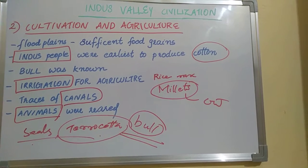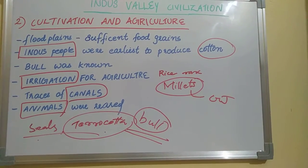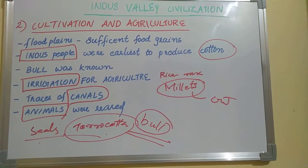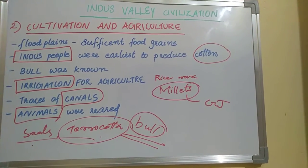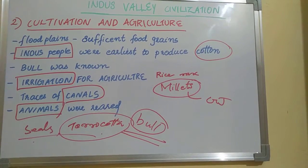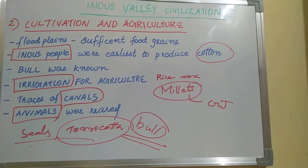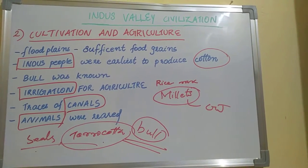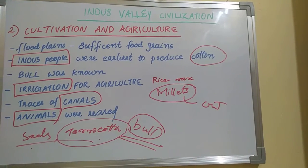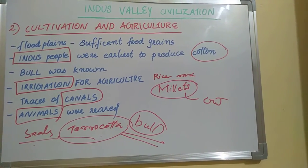Regarding the horse in Indus Valley Civilization — you should understand that the Indus people may not have known about the horse as an animal. However, horse teeth remains have been found at the site of Rana Ghundai, which is evidence referenced in this context.